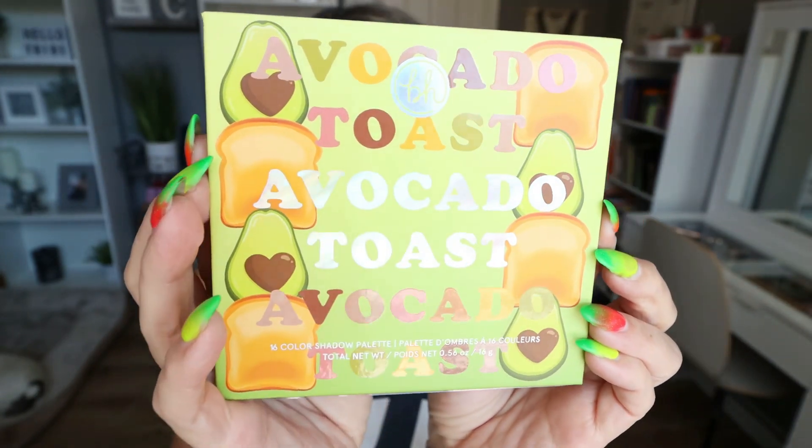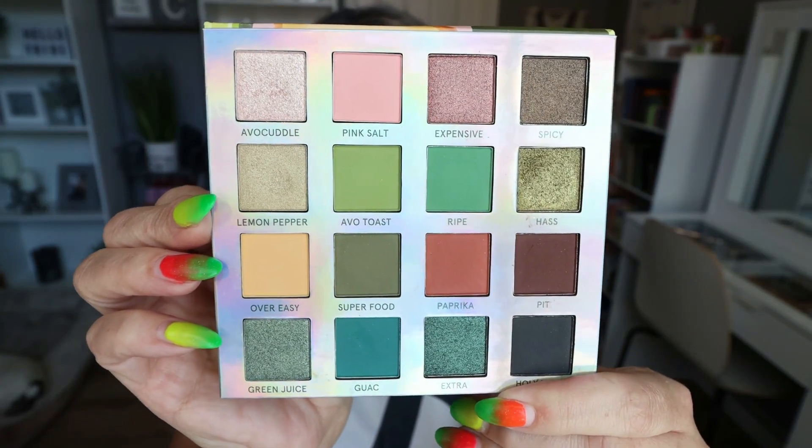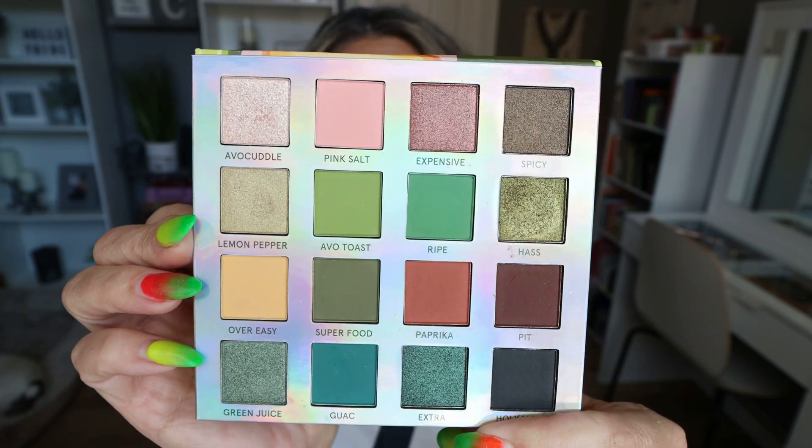Starting with number 10, which is from BH Cosmetics — the Avocado Toast Palette. This is an absolutely beautiful palette. You can create quite a few neutral looks with it, but there are so many beautiful colors. The quality of this BH palette is 10 out of 10. I love that you can create looks by the rows, everything pairs really well together. The mattes are buttery smooth and the shimmers are absolutely beautiful. Let me swatch a few shades.